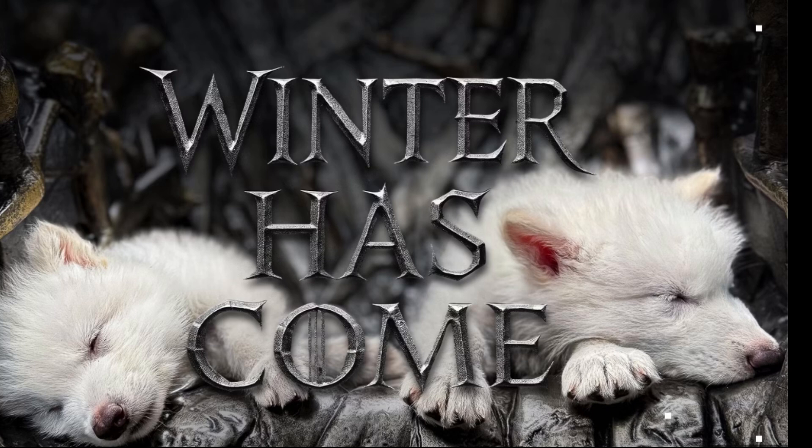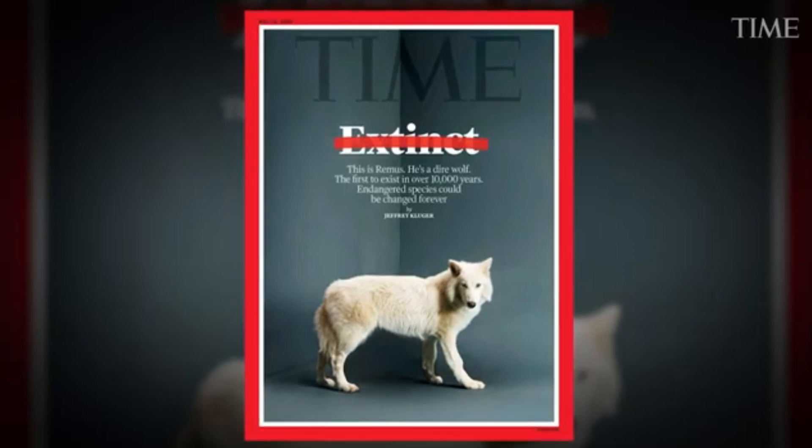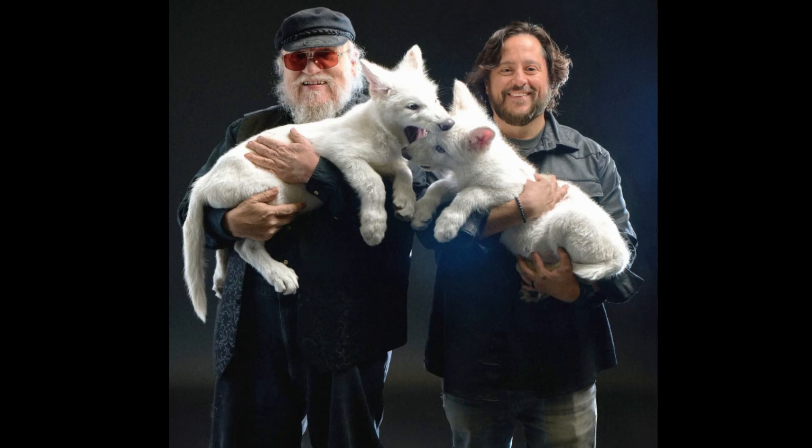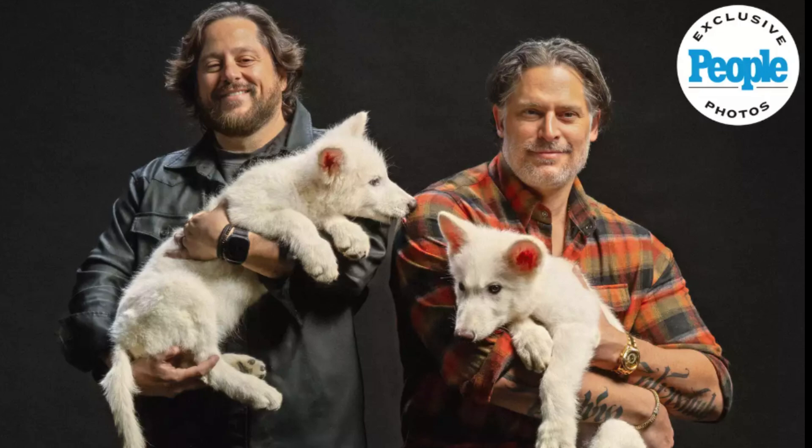One of the reasons the announcement drew so much attention was its presentation. It was accompanied by high-profile media coverage, landing on the cover of Time magazine complete with dramatic wolf imagery. There were exclusive interviews with major outlets, YouTube promos, endorsements from public figures, and even a short video featuring the first direwolf howls in 10,000 years.